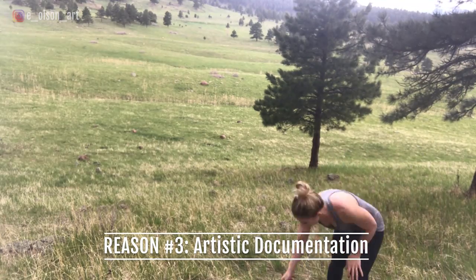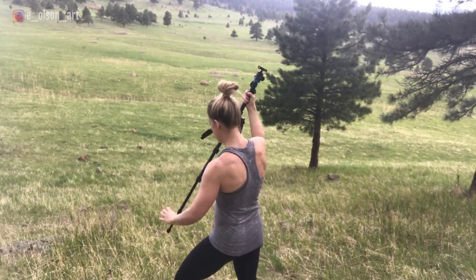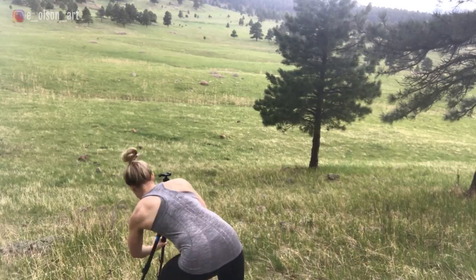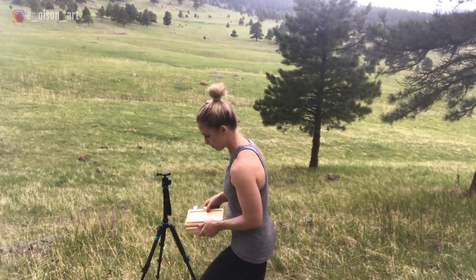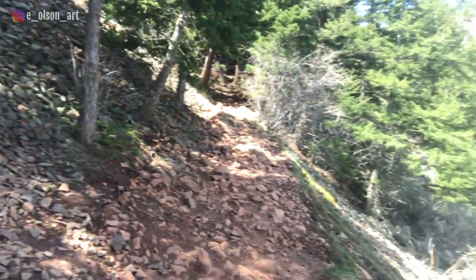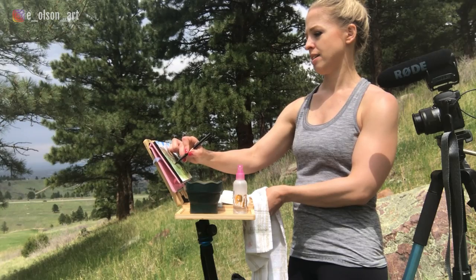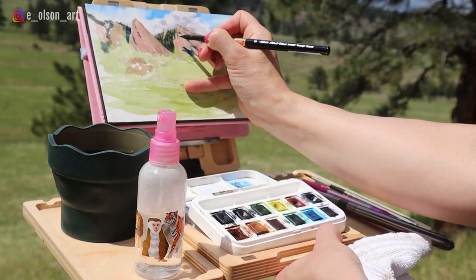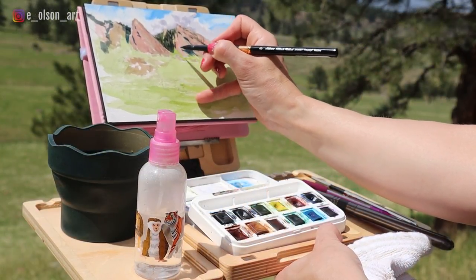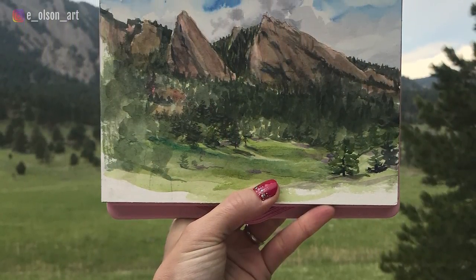Reason number three that you should try plein air painting is to document your experience of a place. When you're on vacation, or in my case trying out a new hiking spot, what better way to fully immerse yourself in the memory of a beautiful place than by studying it with the loving observation of an artist? Most people will never study a thing as closely as an artist does, while also feeling and smelling and hearing everything around you while you paint. When you look at your painting years from now, you'll be transported back to that experience.